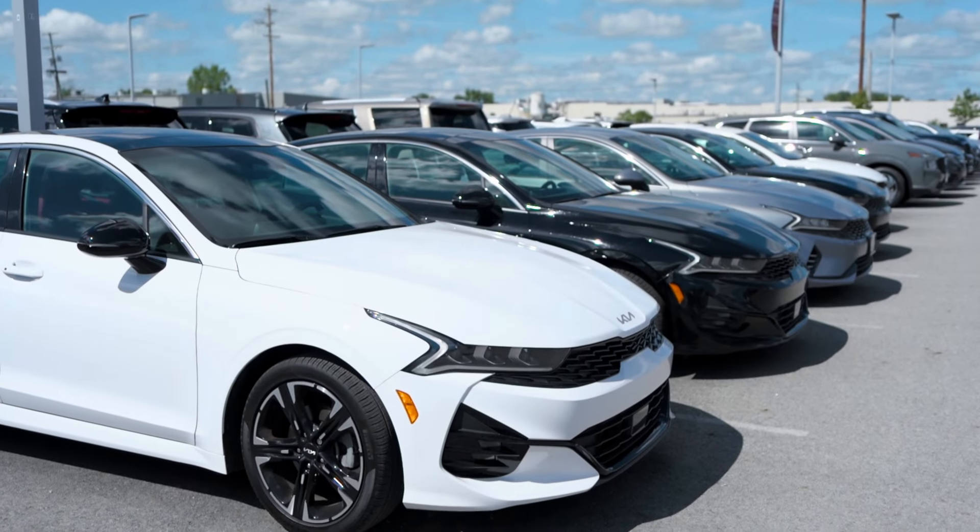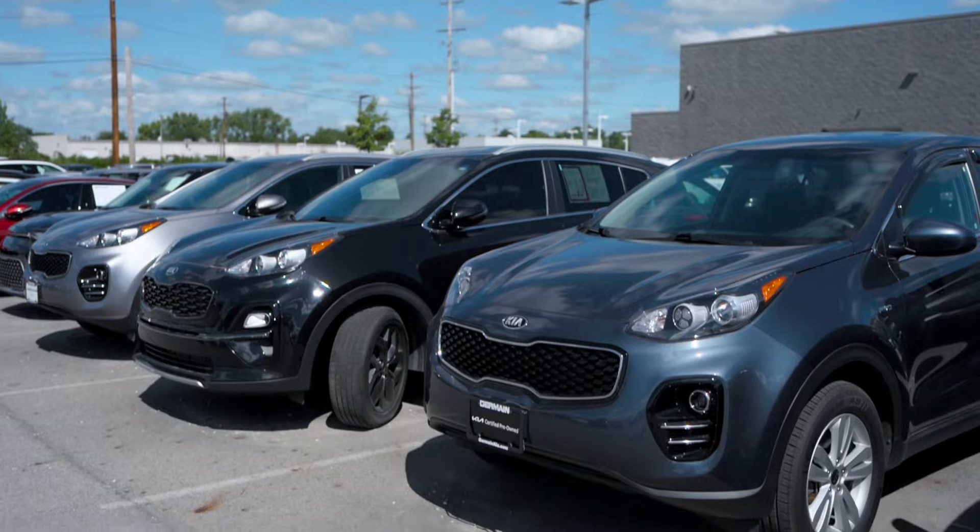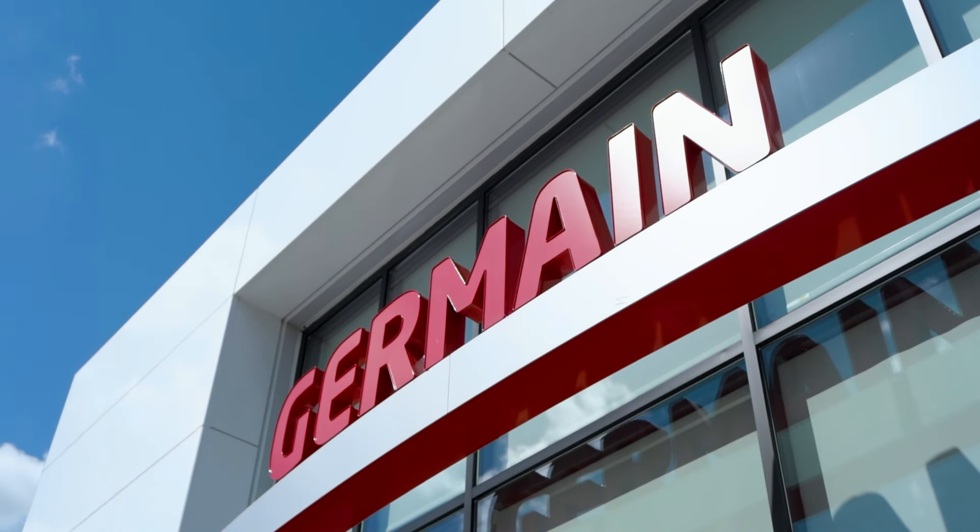With everything from certified sedans to SUVs, hybrids, EVs, and crossovers, you're sure to find something that's right for you right here at Jermaine Kia.